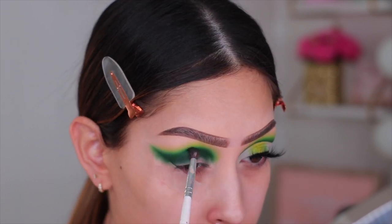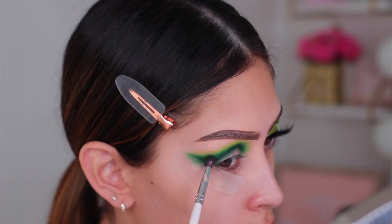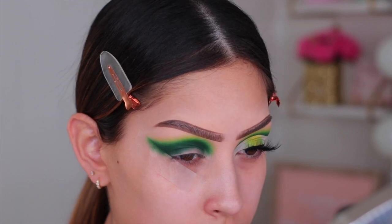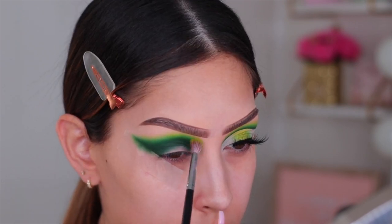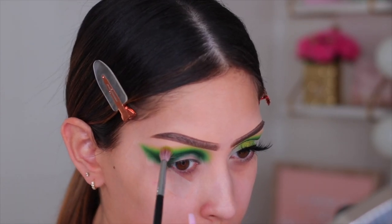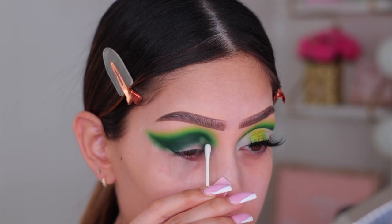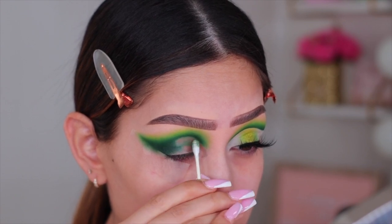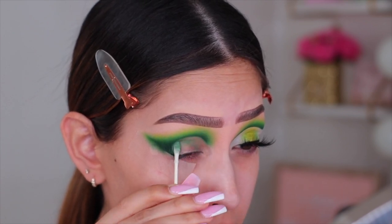Once all the shades are laid down and I know where everything is, I go back to refresh each eyeshadow and continue building the intensity. This is the time to bring the eyeshadow higher or keep it where it is — now is the time to play. I went back in with Wildflower to make sure everything is nicely blended. Once I was happy with the intensity, I cleaned up the lid using a Q-tip with a little Garnier Micellar Water — the one with the pink top. This method is a game changer, it literally creates the shape for you.